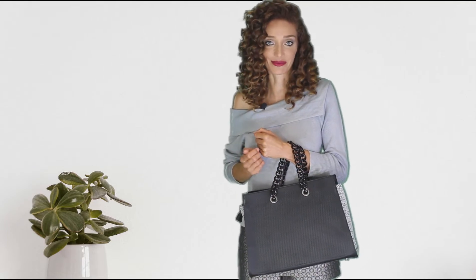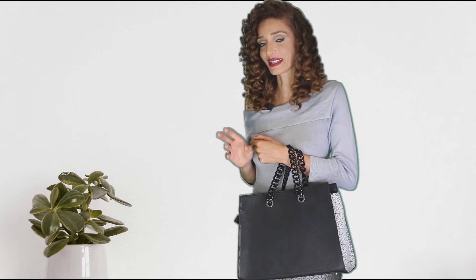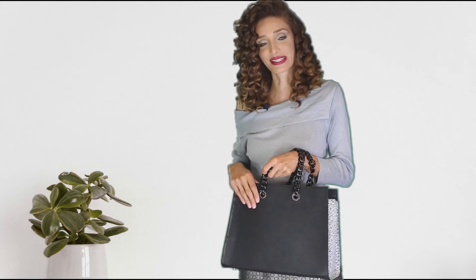As you know, architects love design. They live and breathe for design. And this is kind of the idea that I had when I was designing this bag.